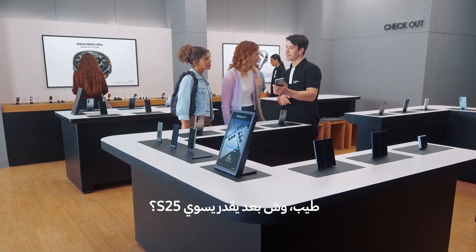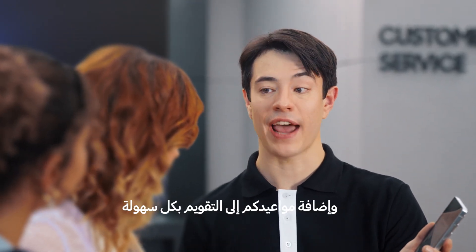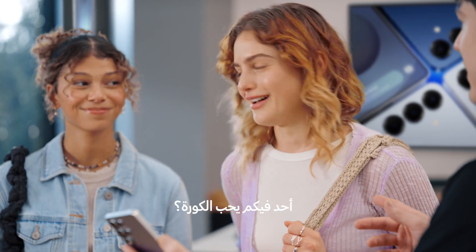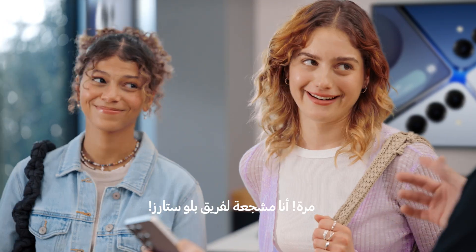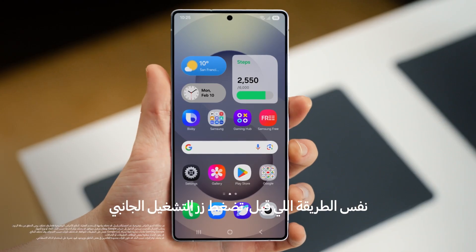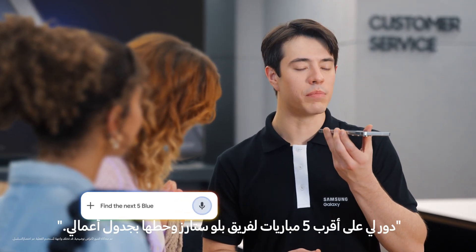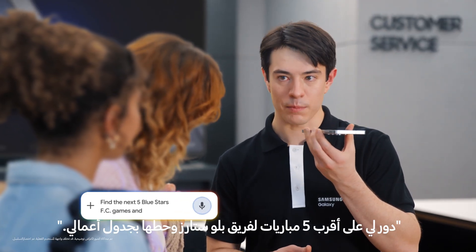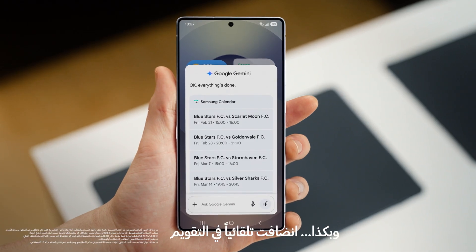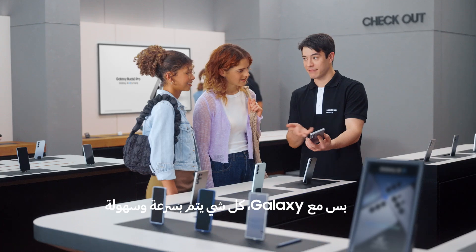So what else can the S25 do? How about finding things you love to do and adding plans to your calendar with a single ask? Sounds great. Are either of you sports fans? Huge Blue Stars fan. Let's take all the hard work out of going to games. You long press the side and then tell the S25 what you need: "Find the next five Blue Stars FC games and put them in my calendar." And there you go — into the calendar, just like that. It would take forever to do that one by one, but Galaxy makes it quick and easy.